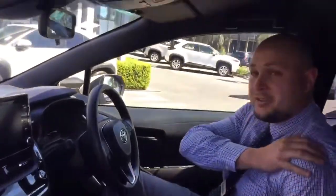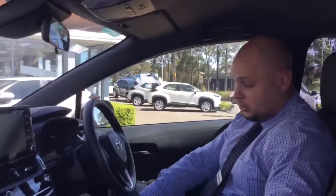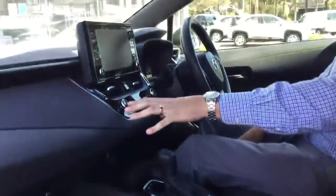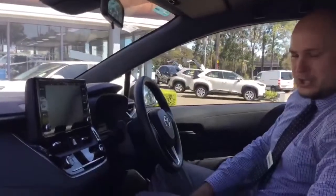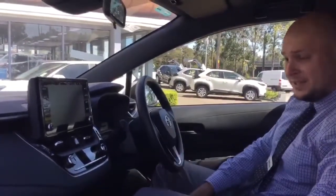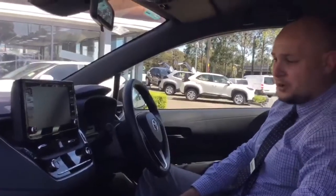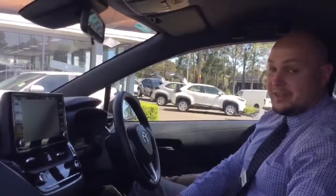Gone are the days of having that brake where you pull it up — probably at risk of doing your shoulder. Very easy now, it's just as simple as putting your foot on the brake and pressing the push button. Here in the centre you've got your dual zone climate control air conditioning, so you can actually set the temperature. It goes around 17 as the lowest and up as high as 36.